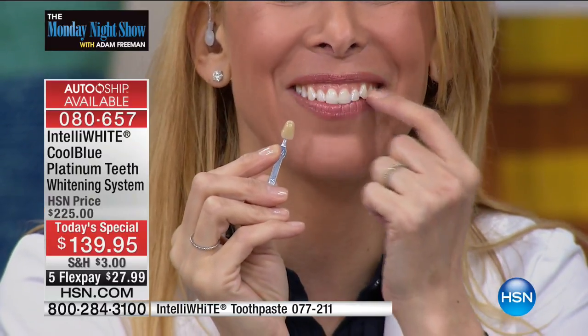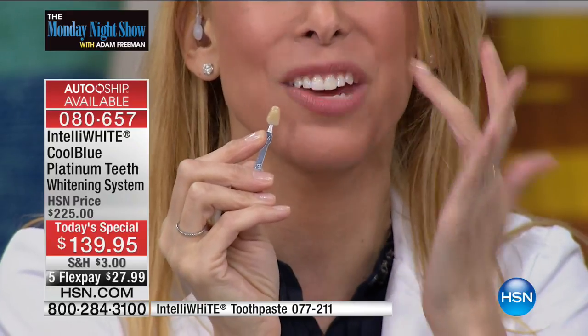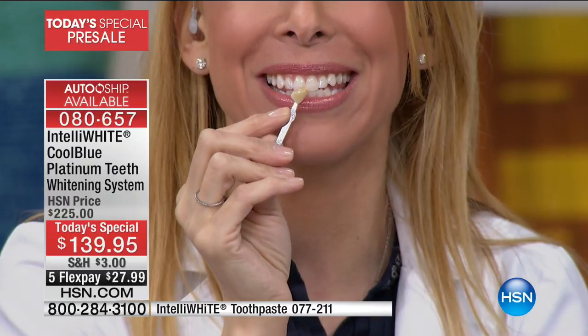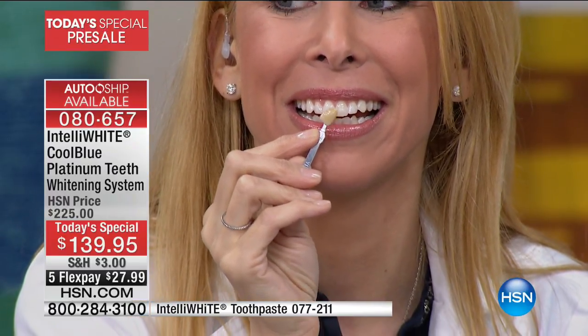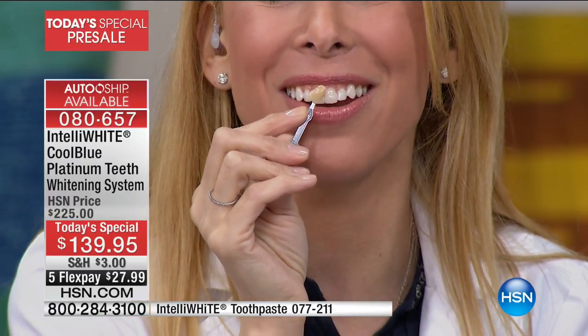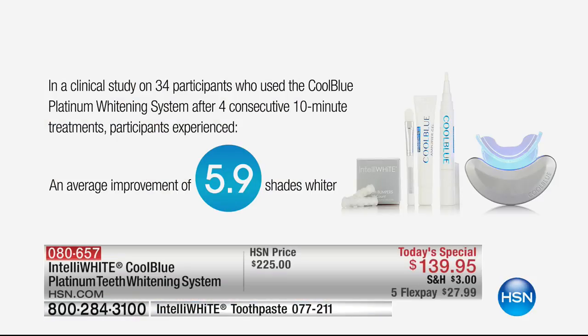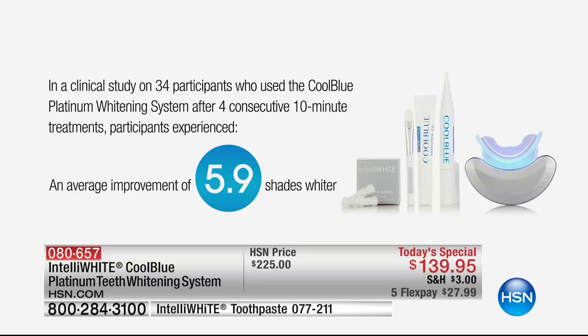I don't have perfect teeth — I've had braces like three times and this one tooth won't move. I'm actually self-conscious about that. But when you go from this to this, that is six shades. You're telling me 5.9 shades in our clinical studies — some people got even better than that. It gets into all the nooks and crannies because the pen is directing where the gel goes.